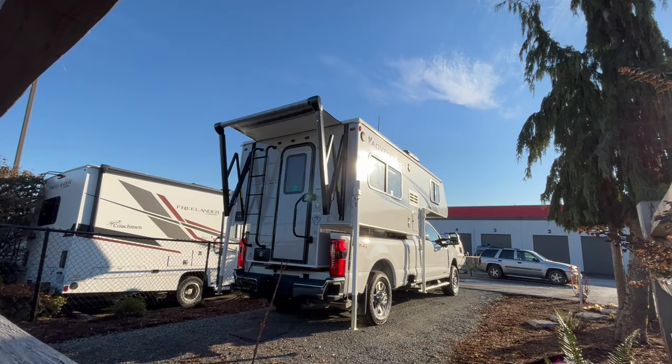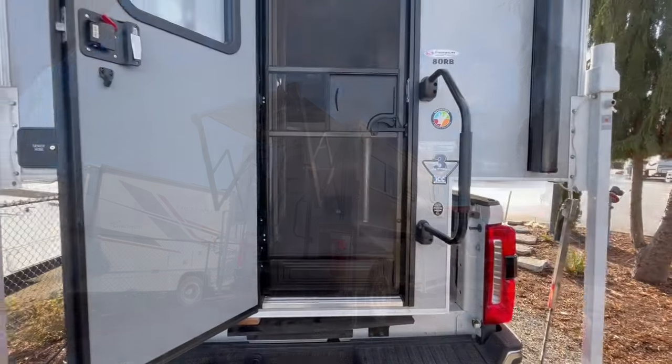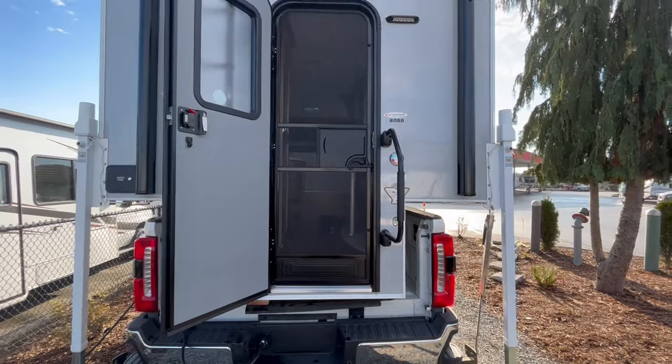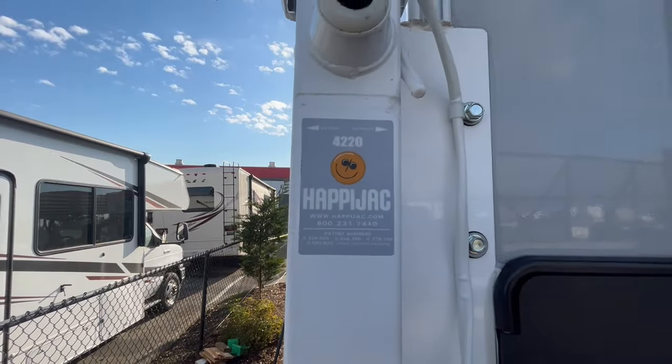This ADRB includes a power awning above the entrance to bring shade and comfort to the exterior space. It also comes installed with wireless happy jacks to easily mount and dismount the truck camper.